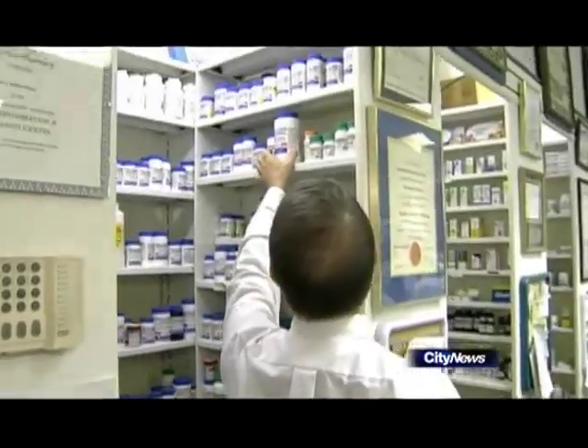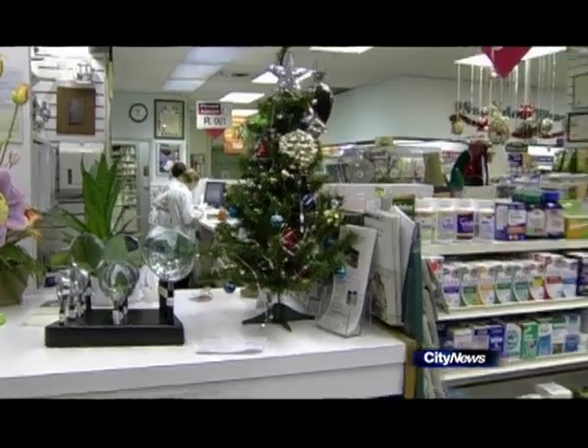If you had your way, where would you rather people get information about medications? We would rather they come to us for information. Pharmacist James Snowden says there's no online substitute for the personalized advice of a health professional.